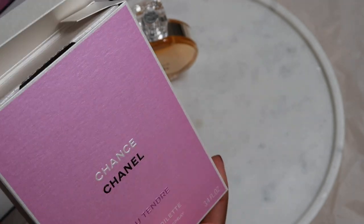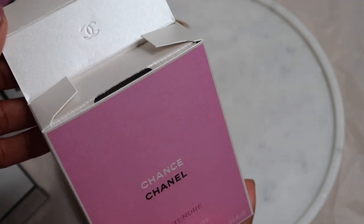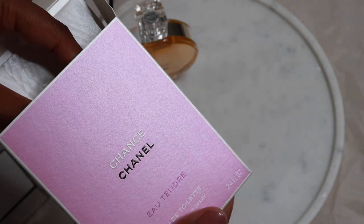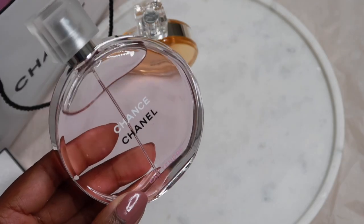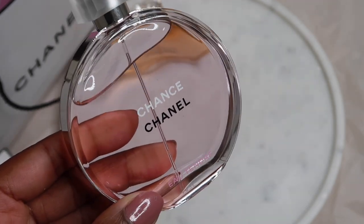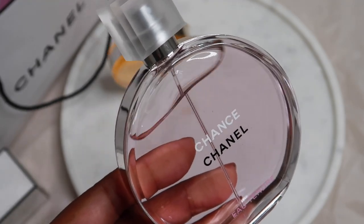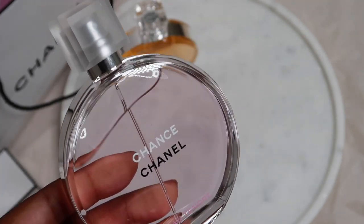I've been a fan of this fragrance ever since I discovered it — it was definitely a first-sniff love for me. This version is light and fresh. I would describe it as a citrus floral perfume with notes of musk. We have quince and grapefruit in the opening, then hyacinth in the middle, and a beautiful soft musk in the trail, and it leaves a fruity delicate touch to the skin.